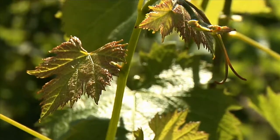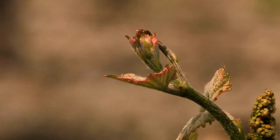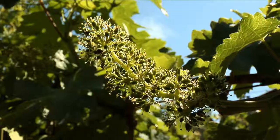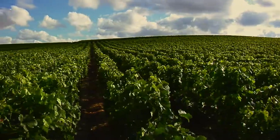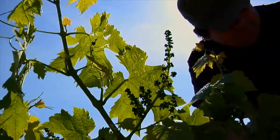Später wird die Rebe hochgebunden, damit viel Sonne an die Pflanze kommt und sie gut belüftet wird. Beim Gipfeln werden die jungen, nach oben wachsenden Triebe zurückgeschnitten, damit sie nicht zu stark wuchern und zu viel Nährstoff verbrauchen. Beim Ausgeizen werden unnütze Triebe und Wasserschosse entfernt.